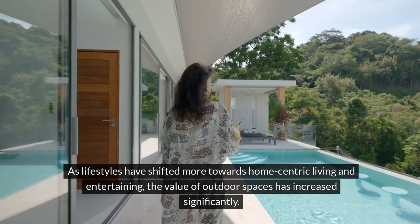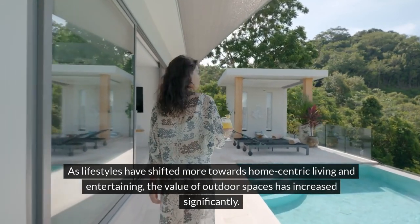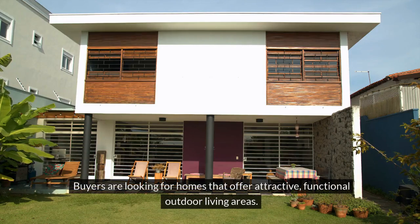As lifestyles have shifted more towards home-centric living and entertaining, the value of outdoor spaces has increased significantly. Buyers are looking for homes that offer attractive, functional outdoor living areas.